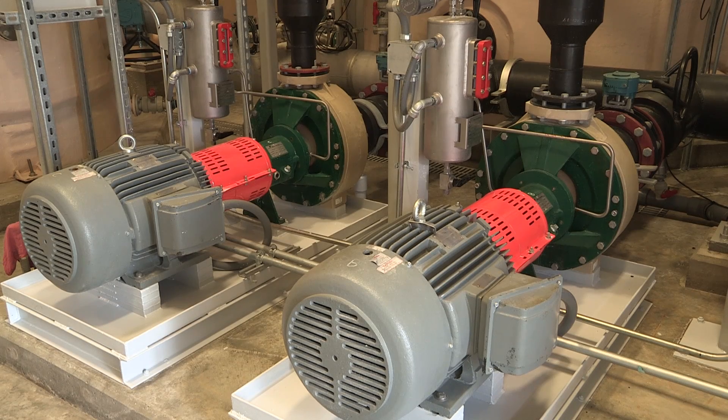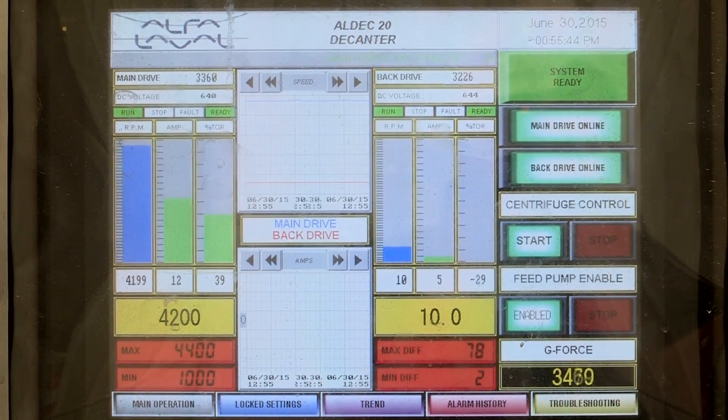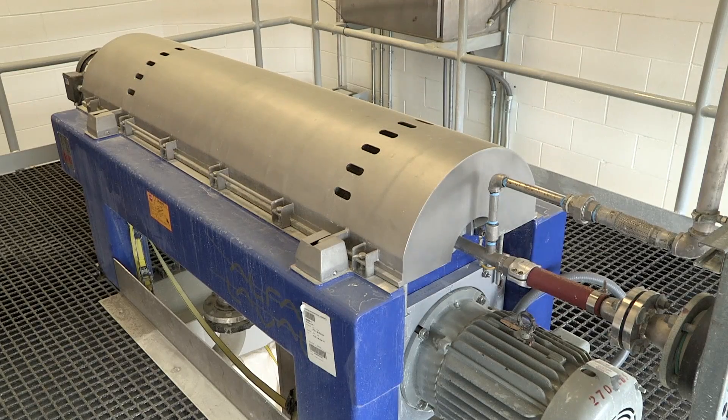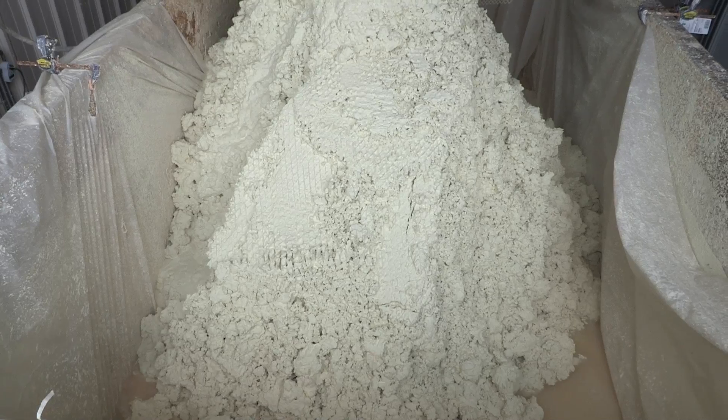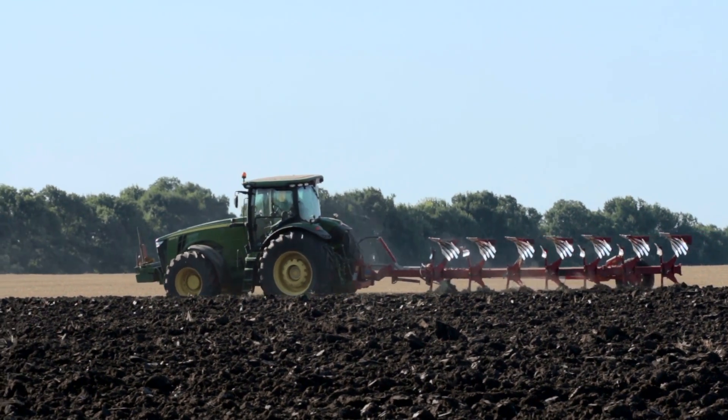The final stage of the process is to take the elemental sulfur out of the solution, which is done through a decanter-type centrifuge that spins it out and removes it. That elemental sulfur is 96% pure and easily absorbed into the soil.